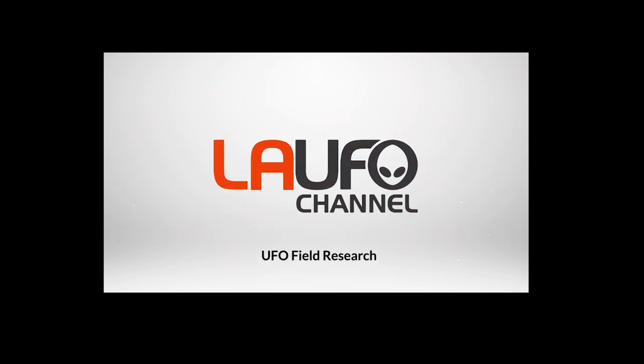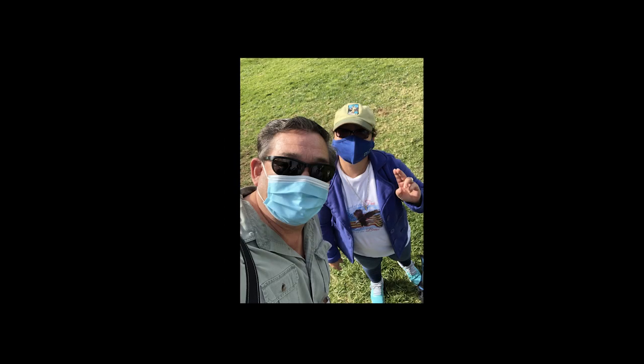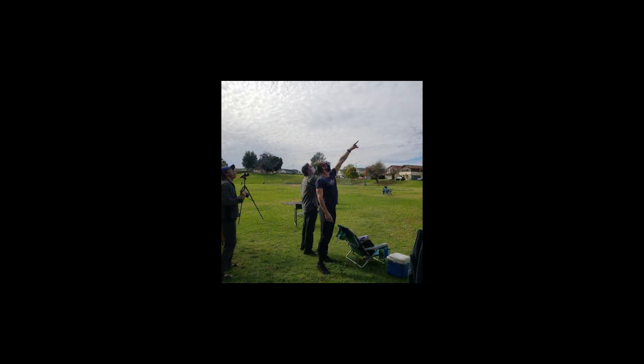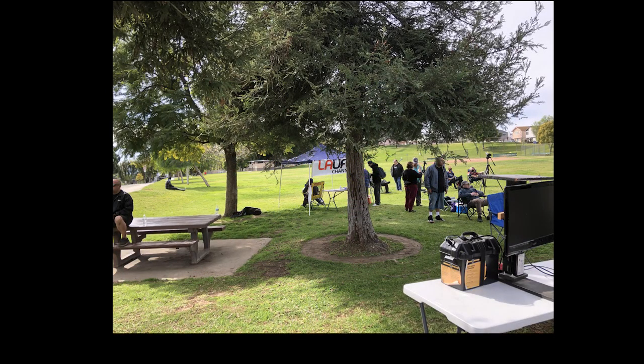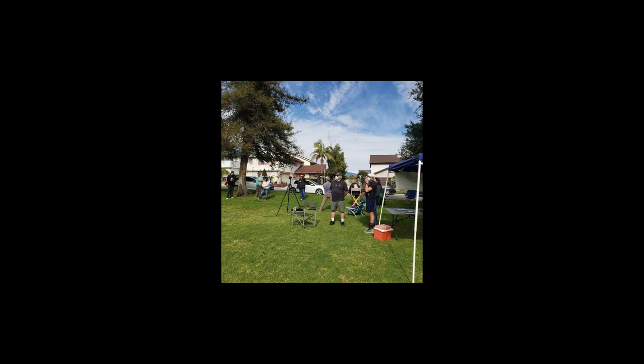Hey, this is Jay Lee. Hope all is well. I wanted to thank everyone for coming to our last UFO sighting event over at Sequoia Park on January 31st, 2021. It was great seeing everyone come out. We haven't had one in about three months, although we only saw a few things. It was just great to be around some great ufologists.